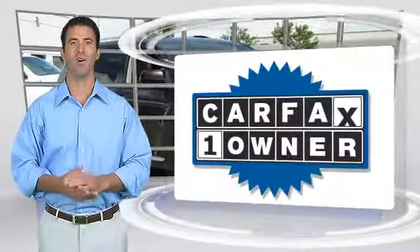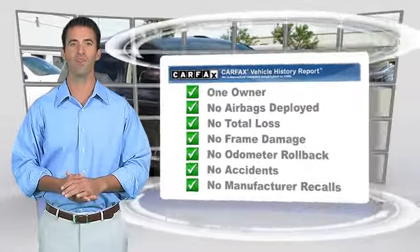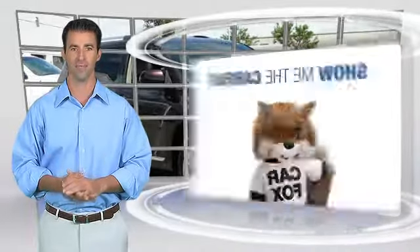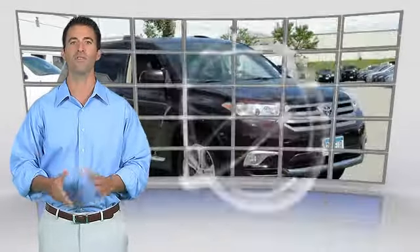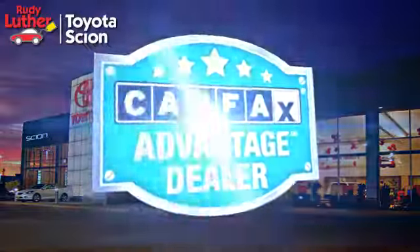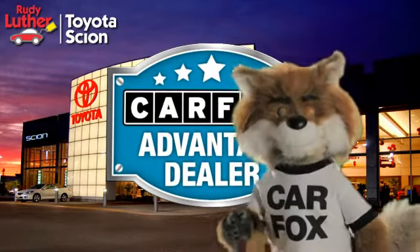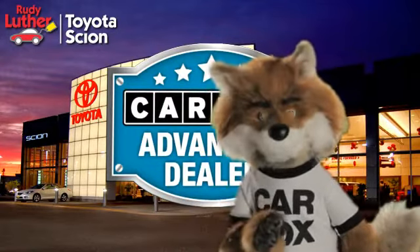This is a one-owner vehicle with the Carfax Vehicle History Report. Be sure to find a complimentary copy of this report online or contact the dealership. This vehicle qualifies for the Carfax Buy-Back Guarantee. Just say show me the Carfax at Rudy Luther Toyota Scion, a Carfax Advantage dealer.